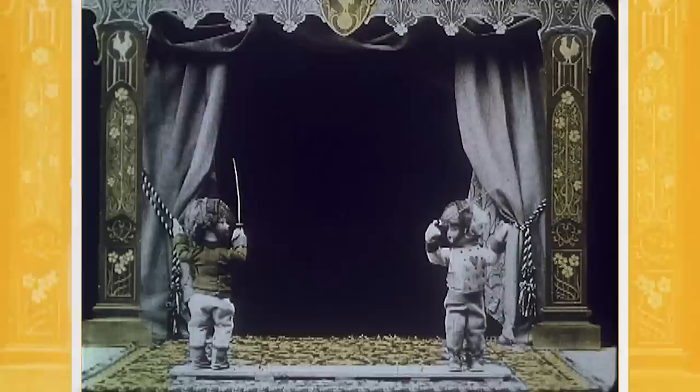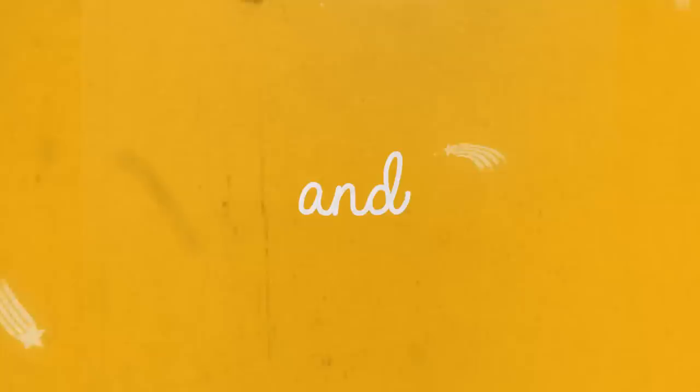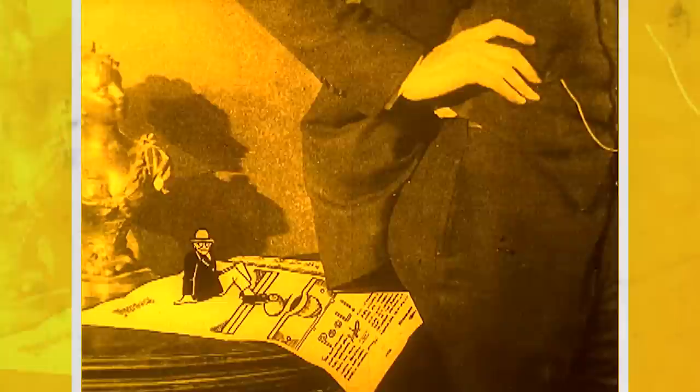Bob's Electric Theatre is one of the first puppet stop-motion films ever made. In the silent era, before color film stocks were even invented, some films would be hand-colored or hand-stenciled, and it was a way to add another layer of vibrancy and energy to film.